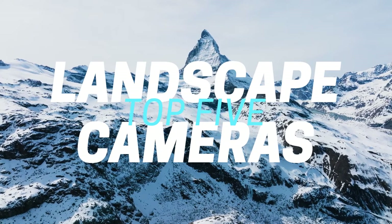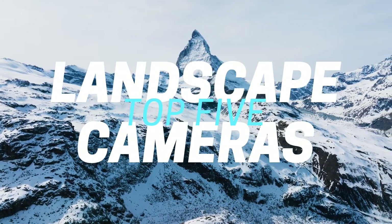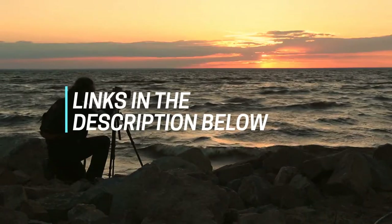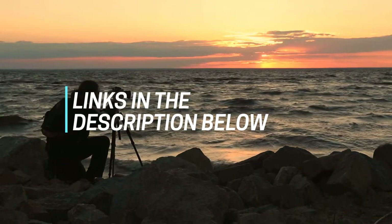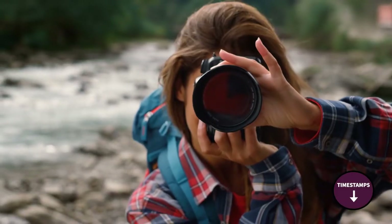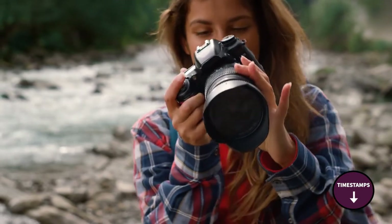Hi folks! We've been busy researching cameras for landscape photography to help you figure out how to take the best pictures. Links to all the products in the review are in the description box below where you'll find current pricing for your region wherever possible. The video has timestamps so that you can jump straight to the camera that interests you the most.